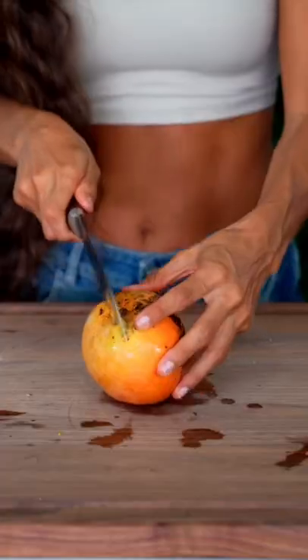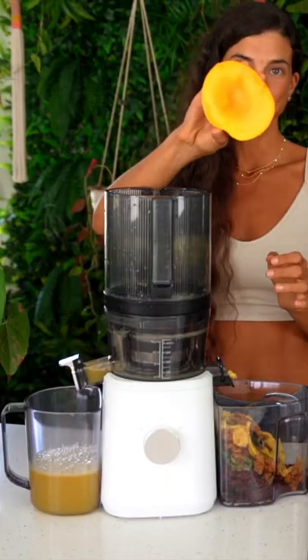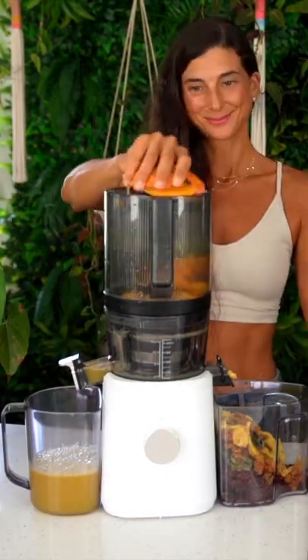The second recipe is a tropical pineapple, mango, and apple juice recipe. The secret ingredient in here is mango. This juice fights inflammation and helps to lower cholesterol. Not to mention, it's so satisfying and nourishing.